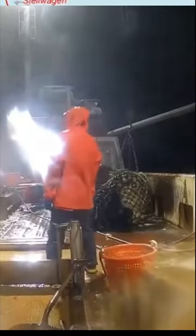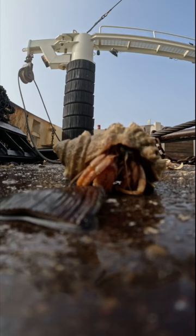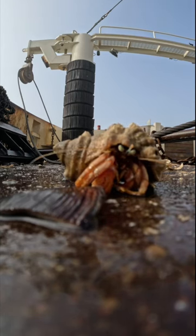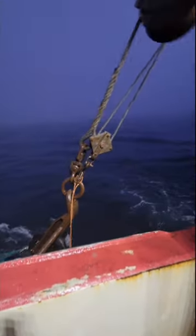We're fishing off George's Bank and Nantucket. It's mostly granite rocks, sand, and mostly everything around here is going to have a shell on it. They're pretty hard and the dredges are slow enough, and with the twine top —